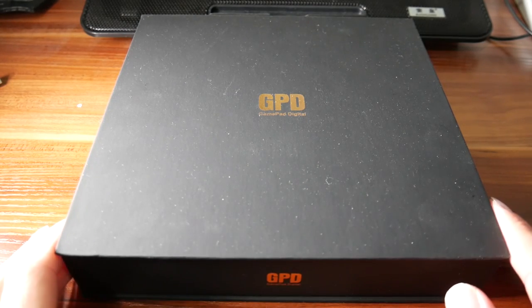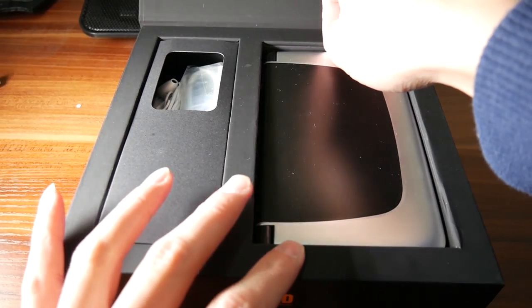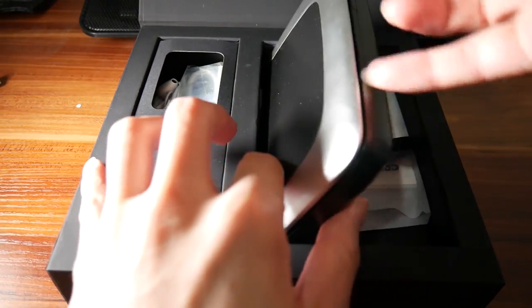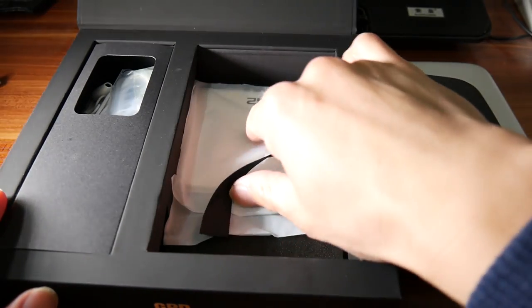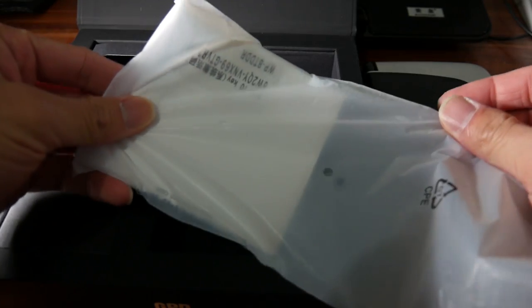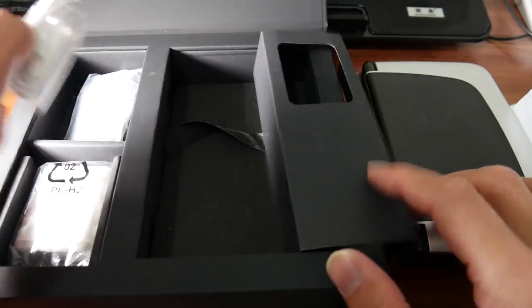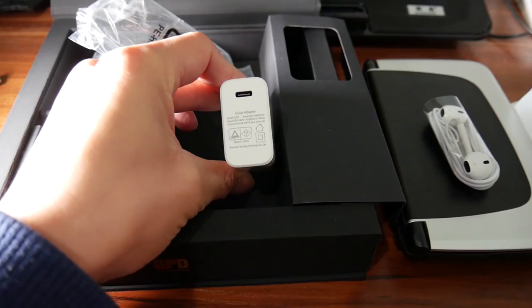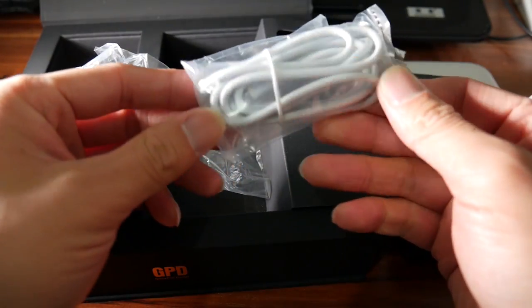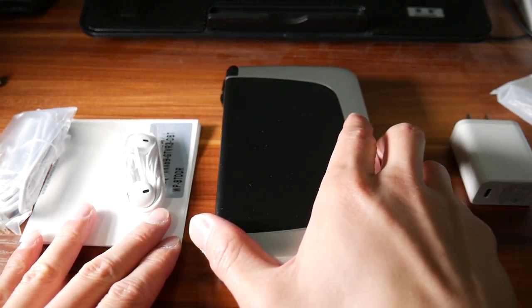Without further ado, let's get started. In the box we found the GPD Win 2 itself. It's really, really small. We also found a very simple user manual in English, Japanese, and Chinese. We also got a headphone set, a quick adapter, and a USB-C to USB-C cable. That's what we got in the box.